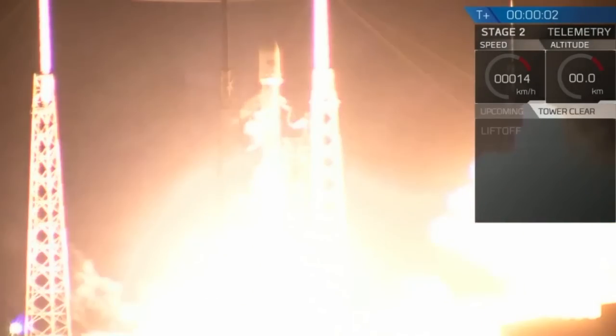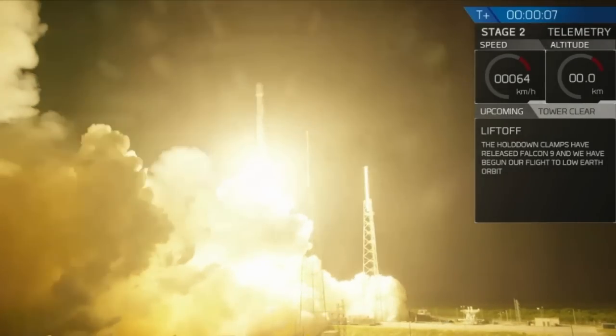We're going to lift off on the Falcon 9. Falcon 9 is clear of the tower.